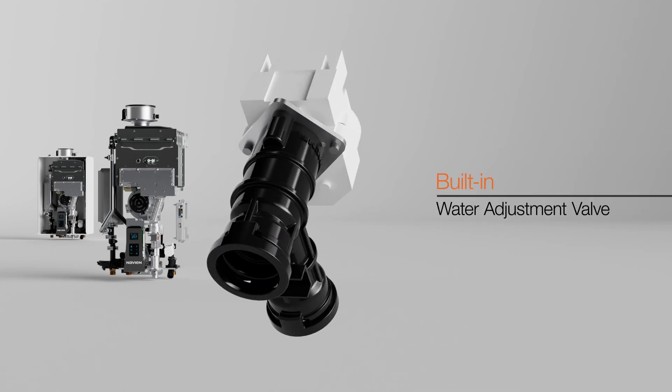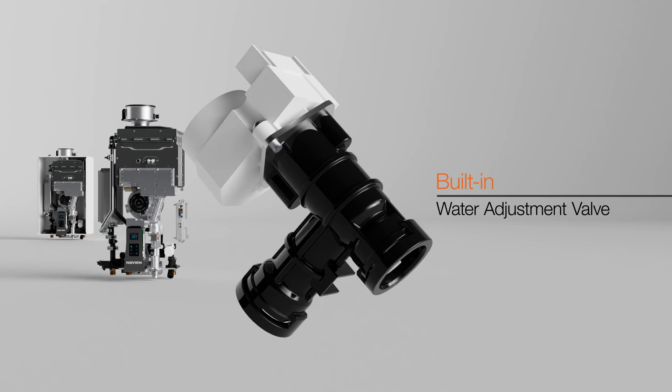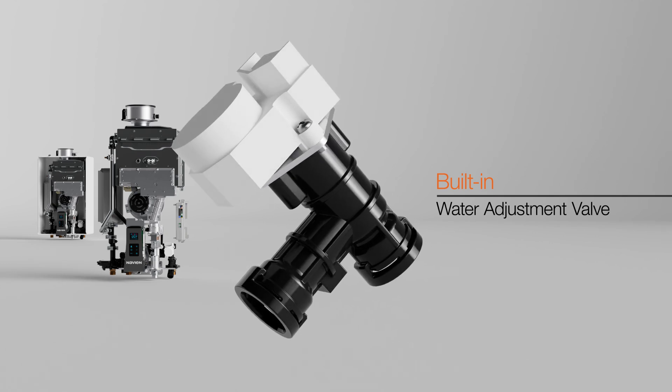The built-in water adjustment valve controls flow to maintain set point and stabilize temperature during flow changes, maximizing the comfort experience.